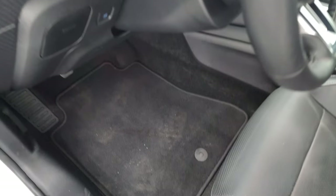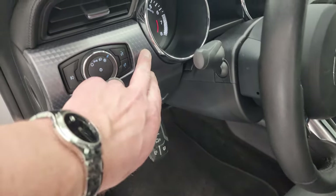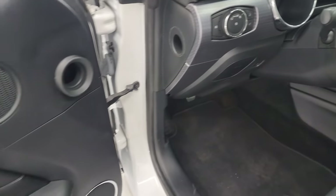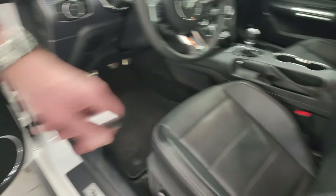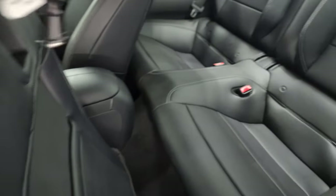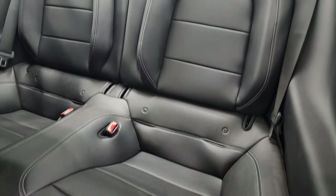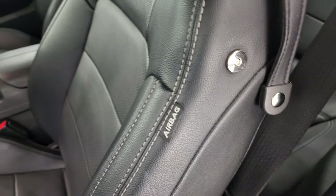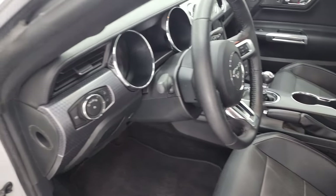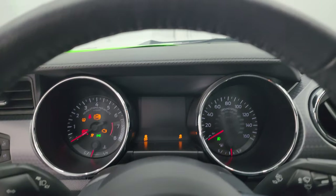These front seats are heated and cooled on both sides. Factory floor mats, auto headlamps, trunk popper, tilt telescopic steering wheel. Note the machine finish dash trim. Memory driver's seat, power windows, locks and mirrors. Back seats are just as clean as the front seats. They do fold down for extra storage and you do get a latch child safety system back there. If you want to try and get a car seat back there, that is up to you.